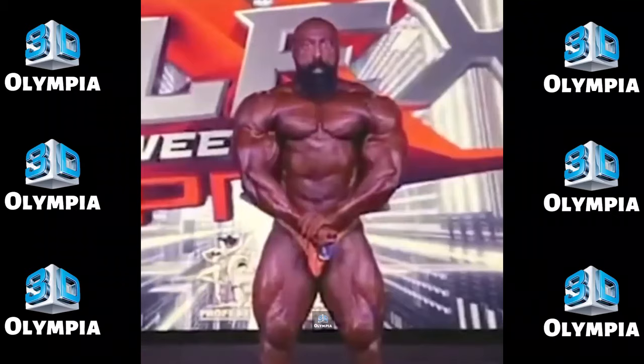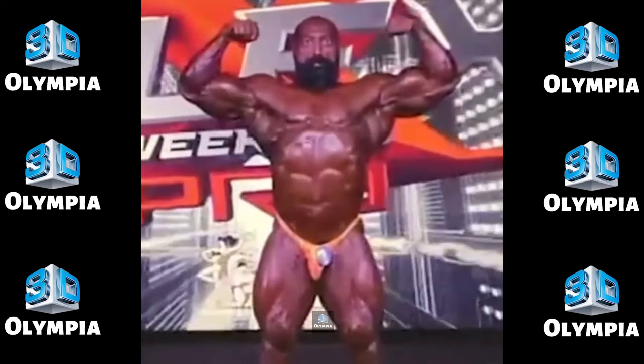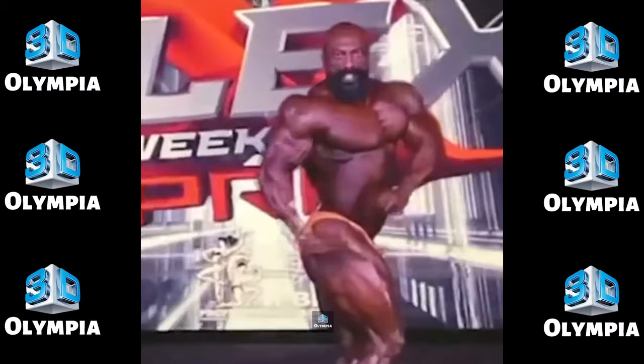15th place: Khaled Al-Kazemi. Finishing 15th was Kuwait's Khaled Al-Kazemi. He took 16th at last year's Big Man Weekend Pro, so a slight improvement for him here. Al-Kazemi has good size but needs to dial in his conditioning more to move up.